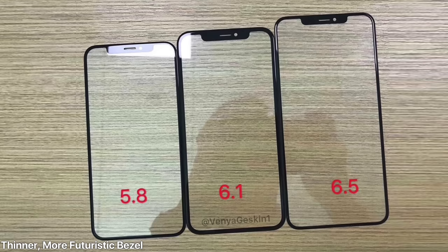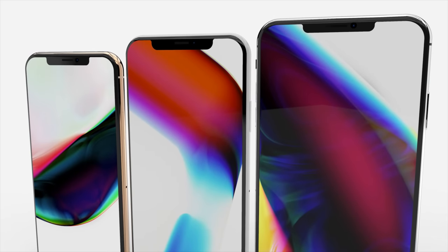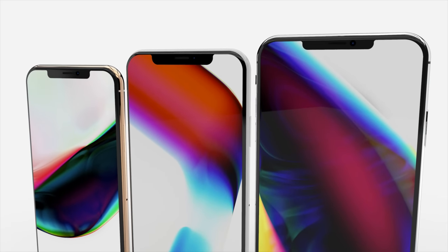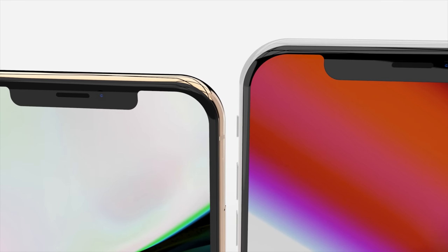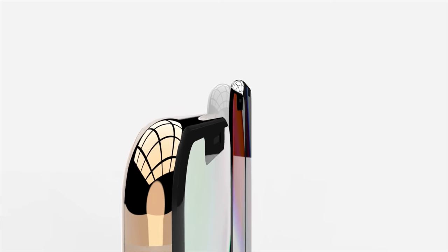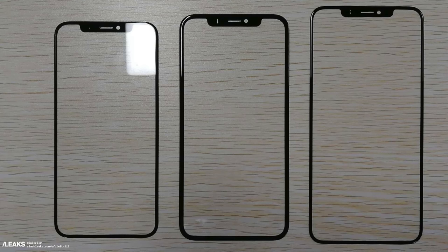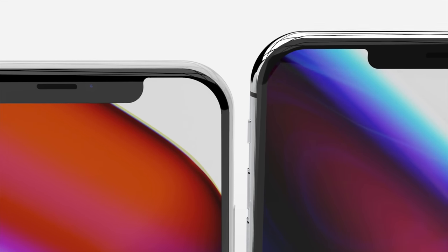Most importantly, the iPhone X 5.8 inch and the iPhone X Plus 6.5 inch on the outer edges do have a thinner bezel. We heard a rumor way back in March that the bezels would be shrinking, and now we can see that this is going to be the case. We rendered that up, and the 6.1 inch would not be getting the same treatment because it is a budget-end model. Our prediction came true.